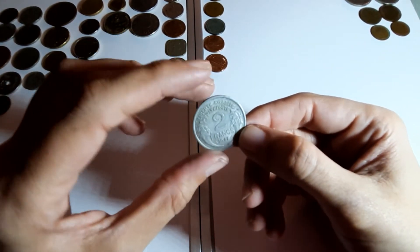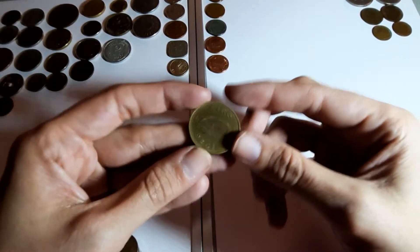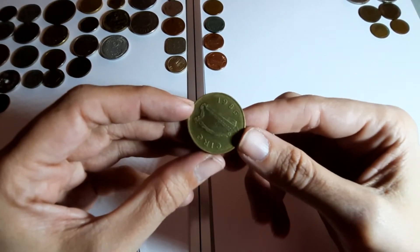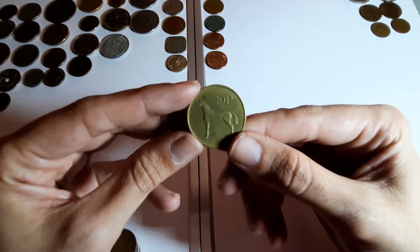1947, two francs. I'd like to say I'm not sponsored by Numista but I've learned a lot from it in the last few days. Ireland 1986, 20p - it's got a horse on it. I'll let that one go.